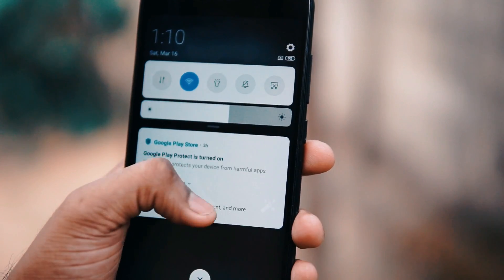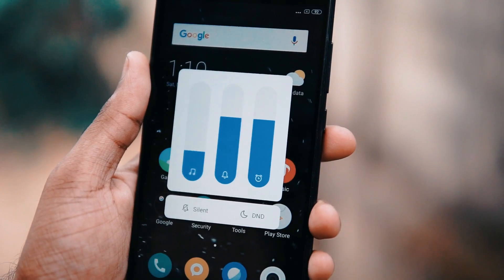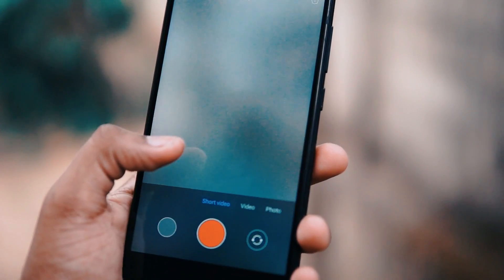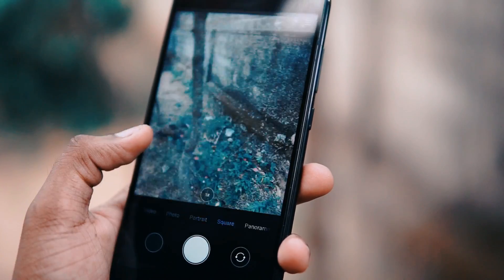Every feature is working fine. As you can see here, the notification slider, the volume lockers — everything is working fine. I also tested out the camera to see if it works fine. Every feature like portrait mode, square mode, panorama, and video — everything works perfectly fine.